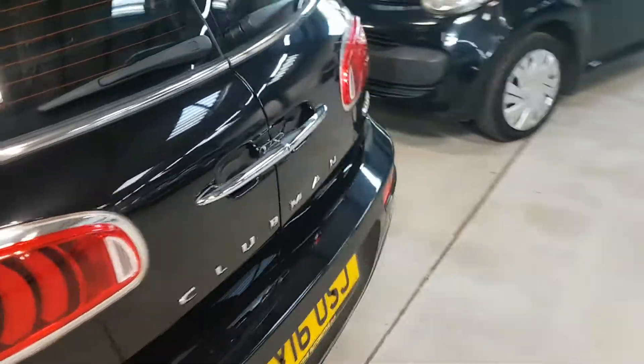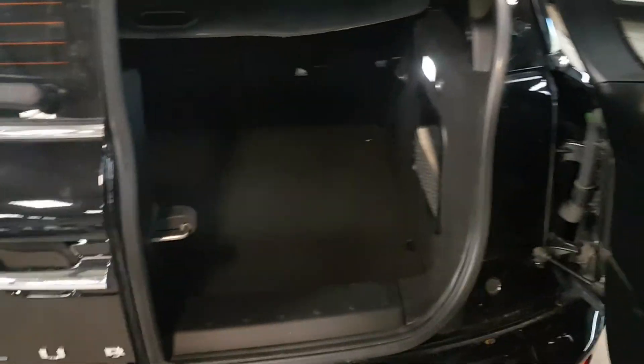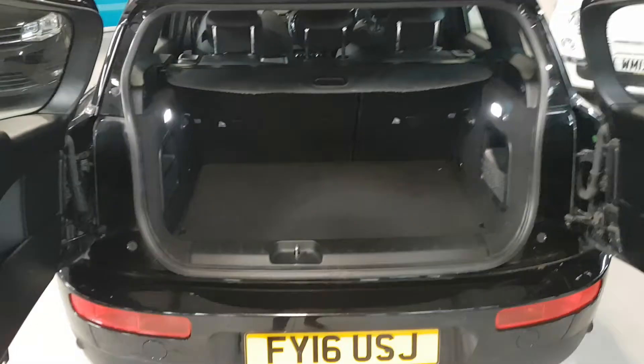Showing you around the boot. So the way it works is a twin door — you have one side open, one side shut, and then it opens like that also.